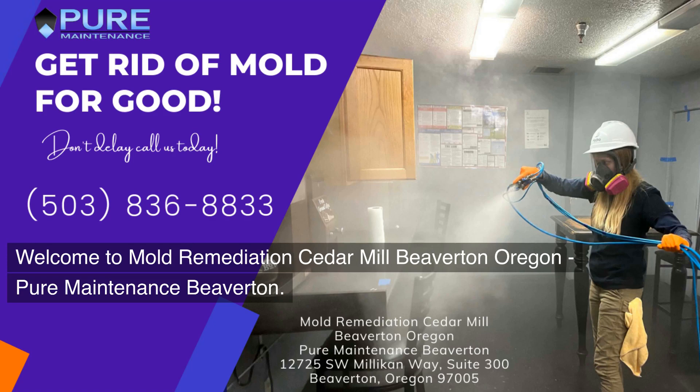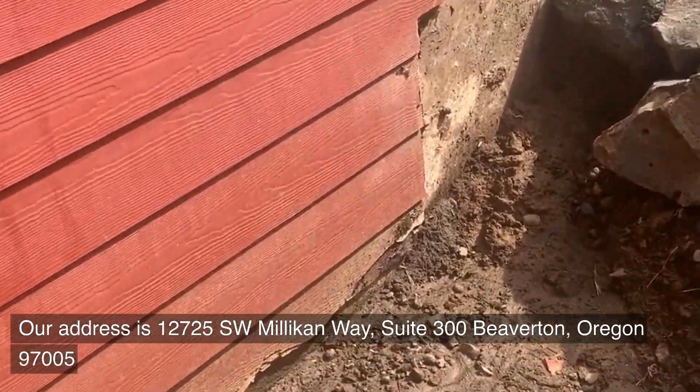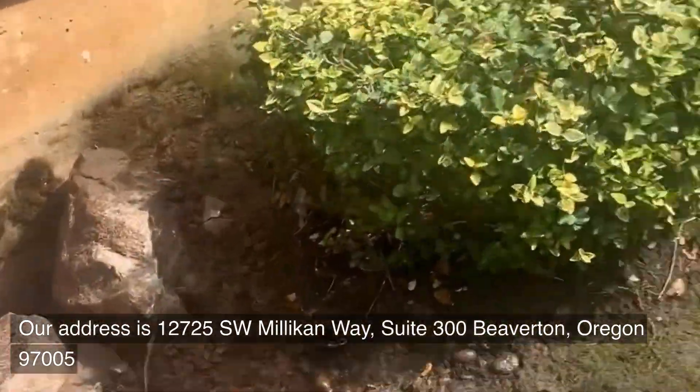Welcome to Mold Remediation Cedar Mill Beaverton, Oregon, Pure Maintenance Beaverton. Our address is 12725 Southwest Millican Way, Suite 300, Beaverton, Oregon 97005.